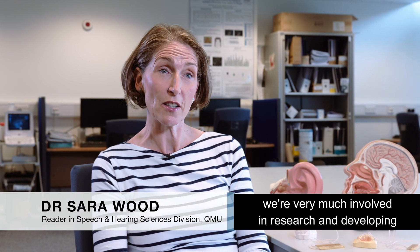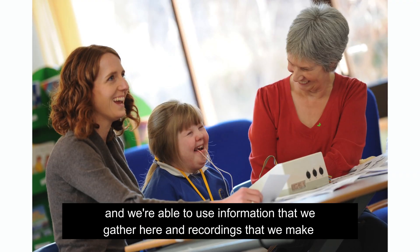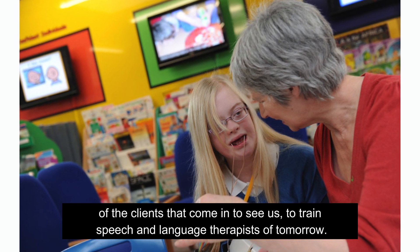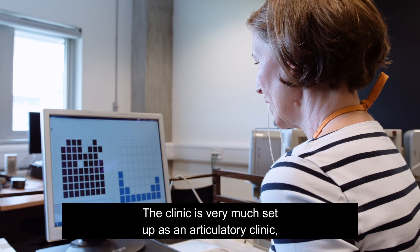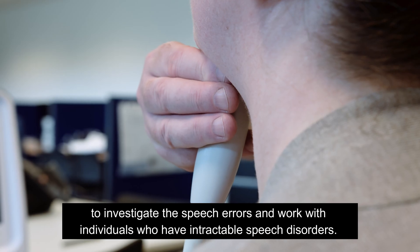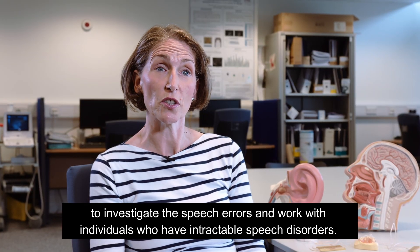Here at Queen Margaret University, we're very much involved in research and developing new techniques for tomorrow's speech and language therapists. We're able to use information that we gather here and recordings that we make of the clients that come in to train speech and language therapists of tomorrow. The clinic is very much set up as an articulatory clinic where we can use EPG and ultrasound to investigate speech errors and work with individuals who have intractable speech disorders.